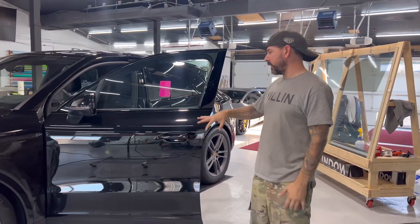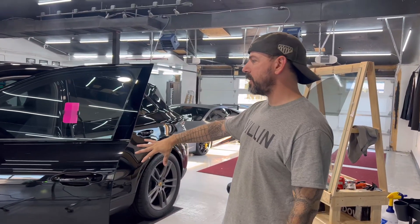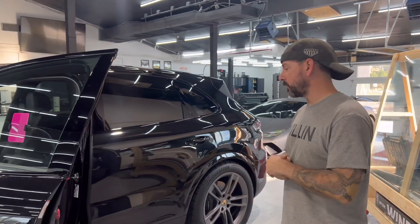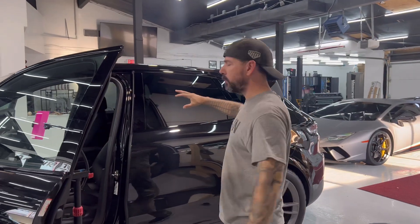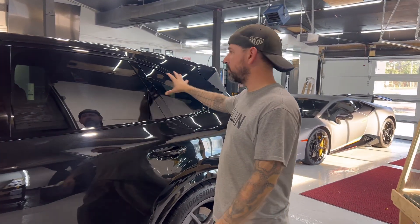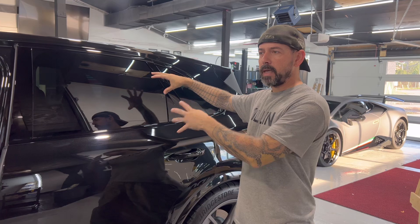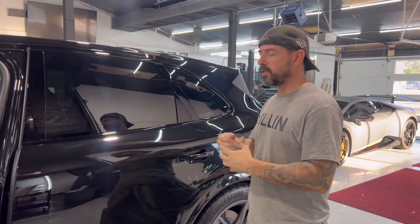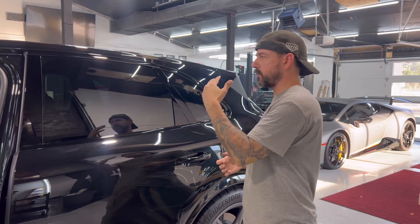What's up guys? So we got this brand new Porsche Cayenne getting tinted, and while it's in here I'm going to do a video that I've been wanting to do for a while. More and more cars are coming from the factory with tint on the back windows — factory tint in the glass — and I've always wondered: is it actually doing anything or is it just for aesthetics?